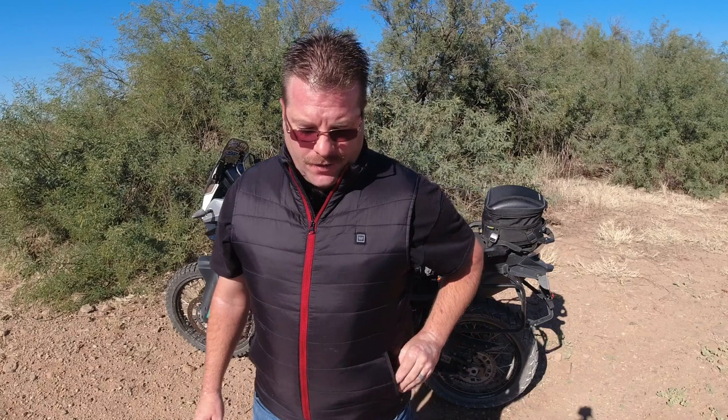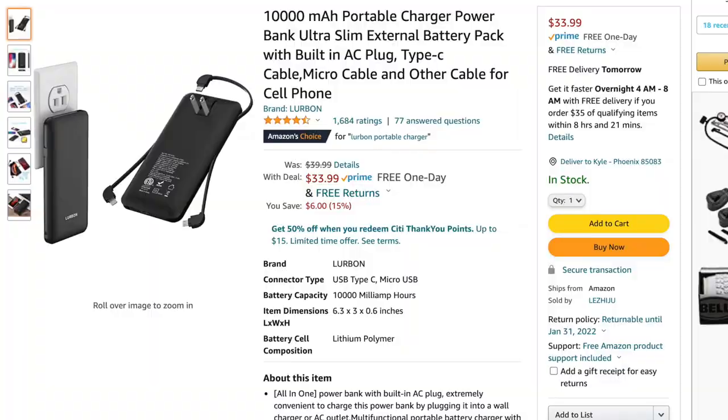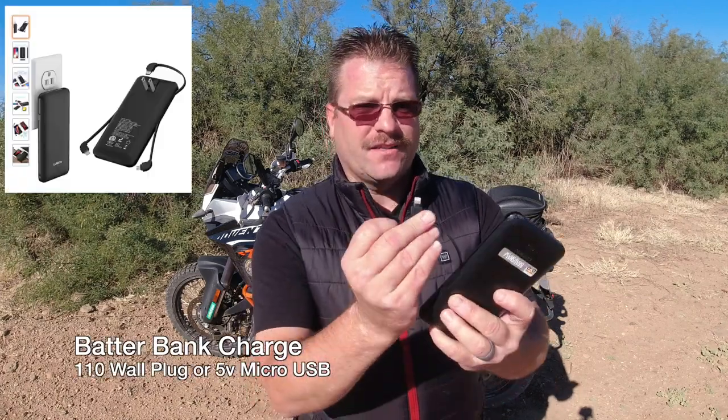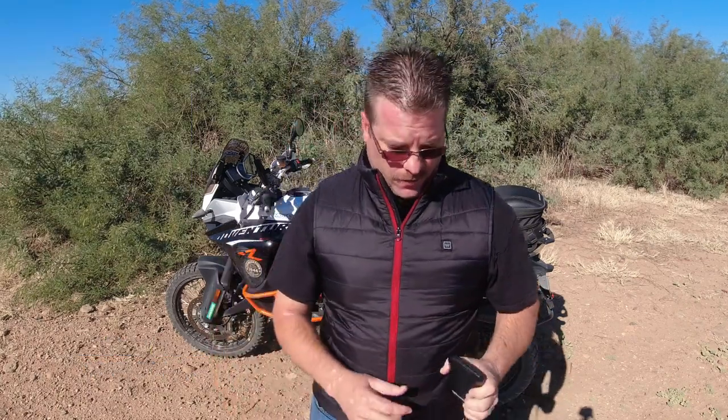This is a puffer vest, so even if you don't use the heated function it still keeps you nice and warm. Now, the vest does not come with a battery bank — this is my own personal battery bank, the brand called Lubron. We've got a link to that down in the description. This thing is awesome — it can charge my iPhone three times. It has a micro USB, a USB-C, and a Lightning cable port, so you don't have to worry about carrying extra cables.